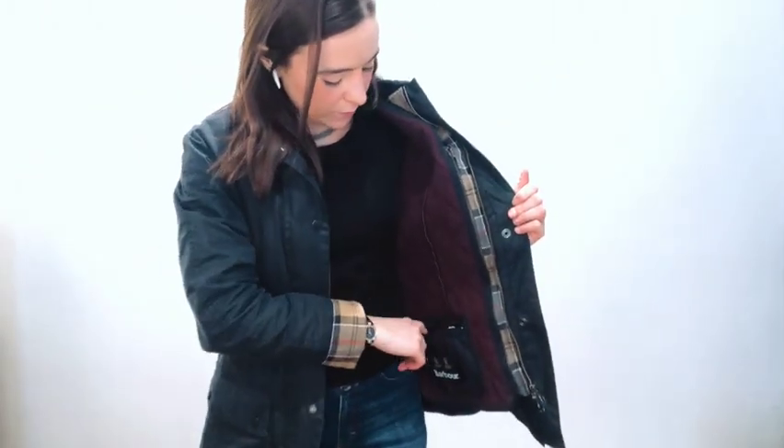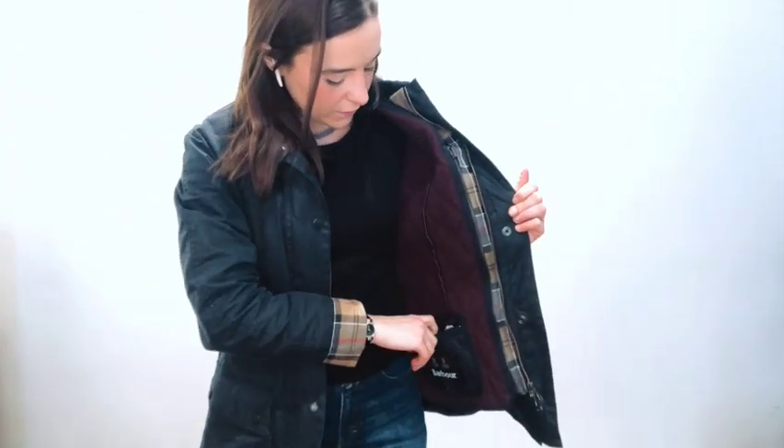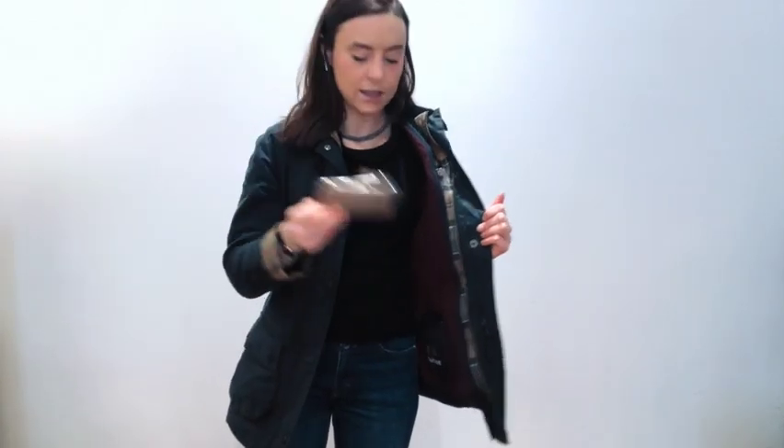The pocket that I really enjoy the most is this one inside the jacket when the lining is on. The amazing thing is that you can put your wallet inside this pocket and you're ready to go without needing a bag, which can sometimes be helpful.